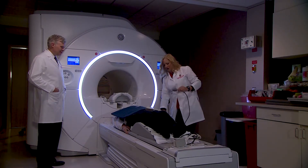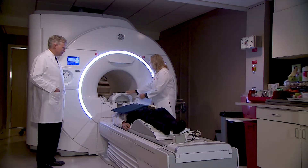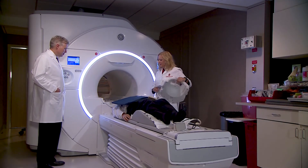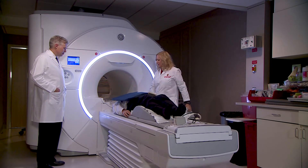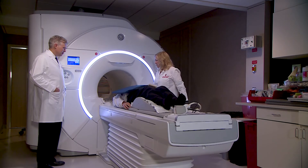With the Signa Premier, we are looking to evaluate a state-of-the-art high-performance system that had both high-performance gradients and a high-performance RF chain, with the capabilities of a wide bore in order to have access for all patients that we see in our practice.